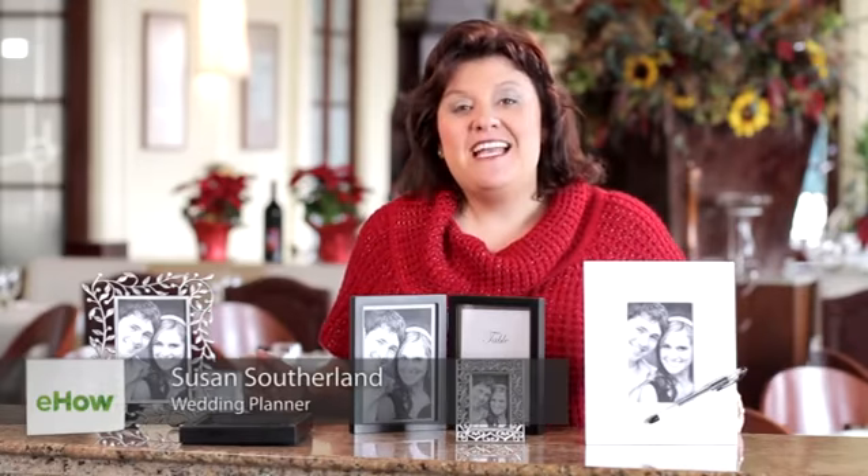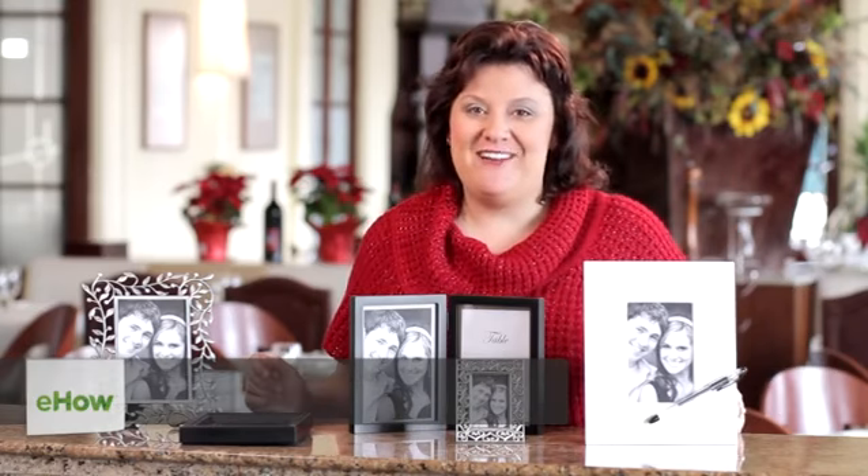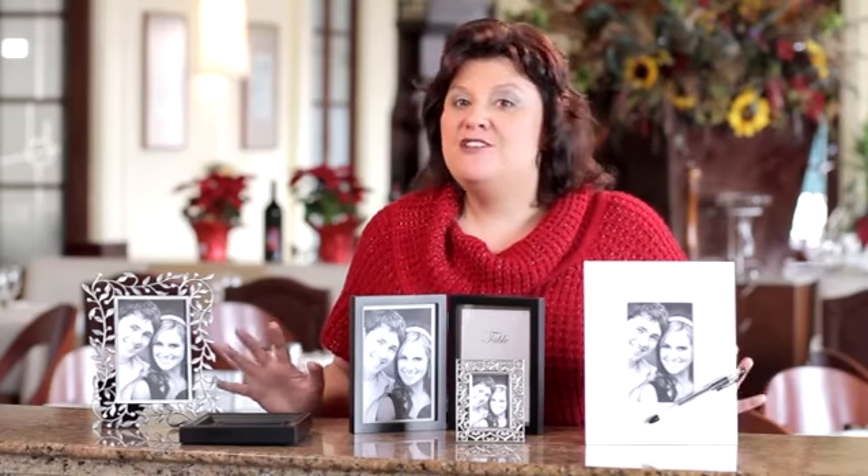Hi, I'm Susan Sutherland, national wedding expert for perfectweddingguide.com and president of justmarried.com. Today we're going to talk about incorporating your personal photos to use as beautiful decor on your wedding day.